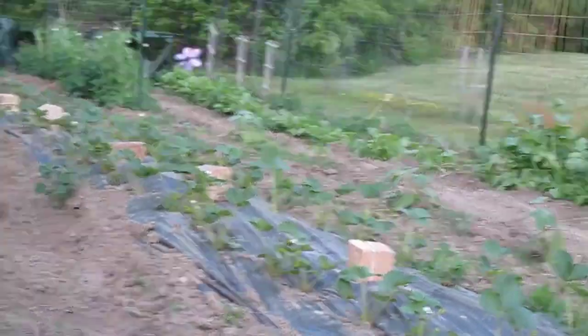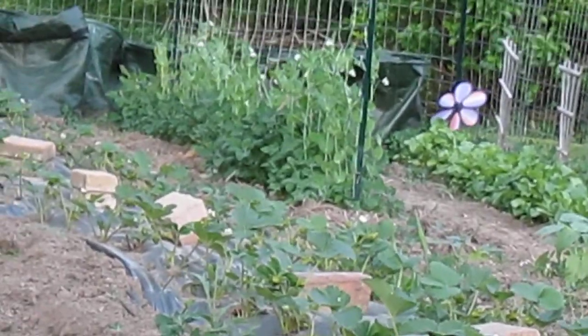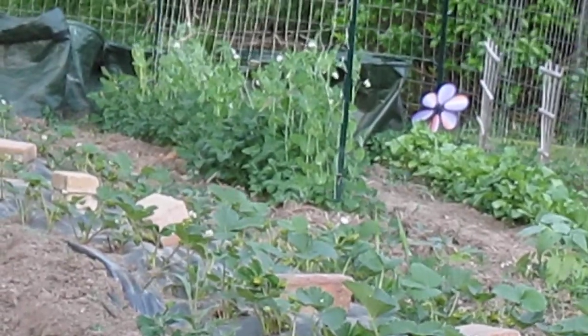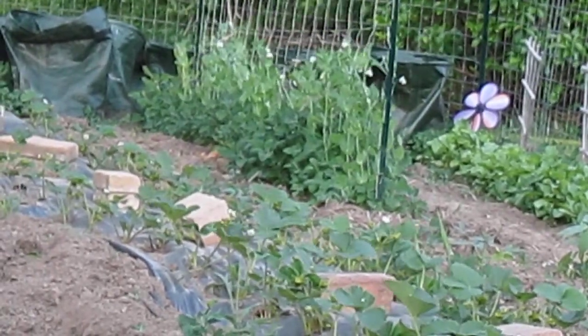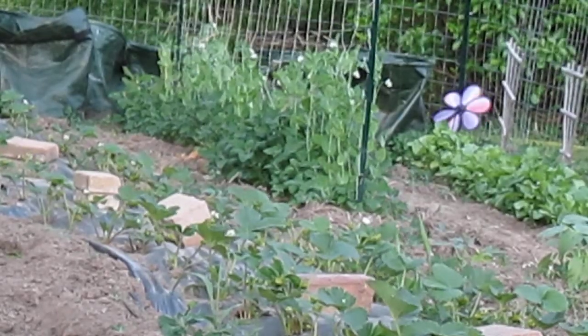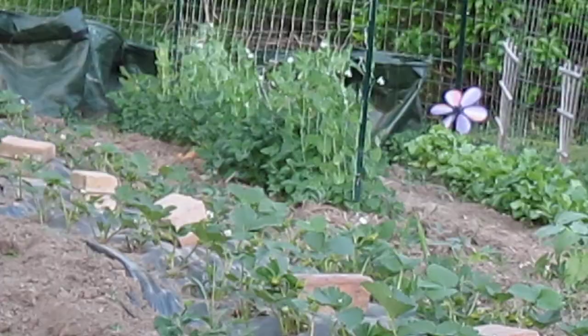And a little further down from there are the Alaska Peas. They are a little bit ahead of the Little Marvels — you'll notice there are some flowers on them. They should hopefully give me peas within 15 to 20 days.